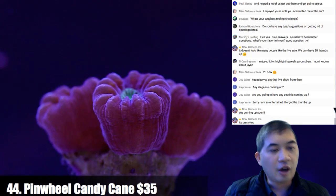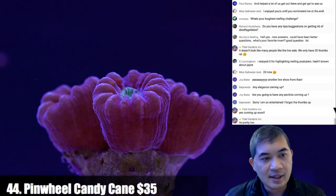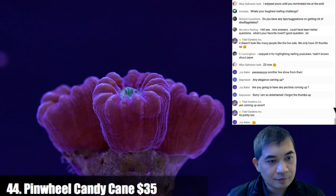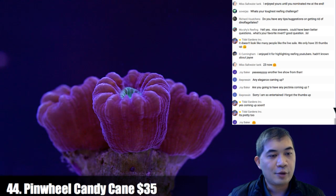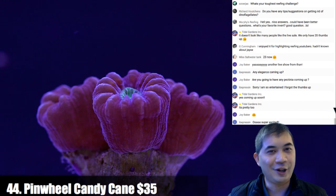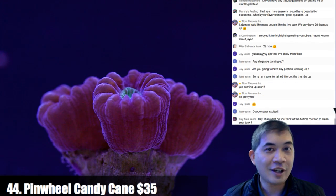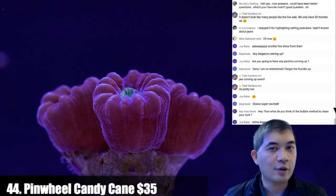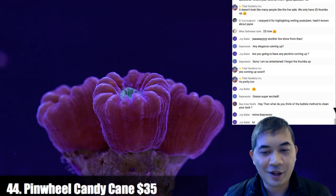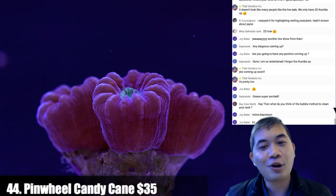Joy Baker asks: are there going to be any pectinia? Unfortunately no, not today. Any elegance coming up? I believe we have one on this show. Sorry — I forgot the thumbs up! If you guys could please throw a thumbs up on this video, it helps when this eventually gets published on YouTube. All the engagement figures help a lot — thumbs up or thumbs down, both are perfectly acceptable.